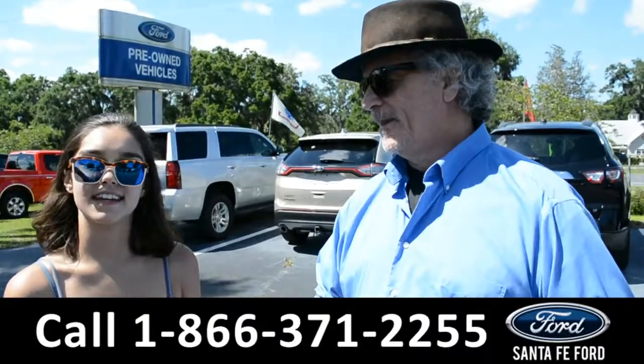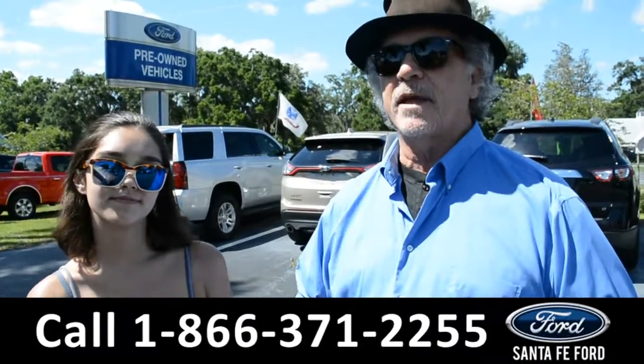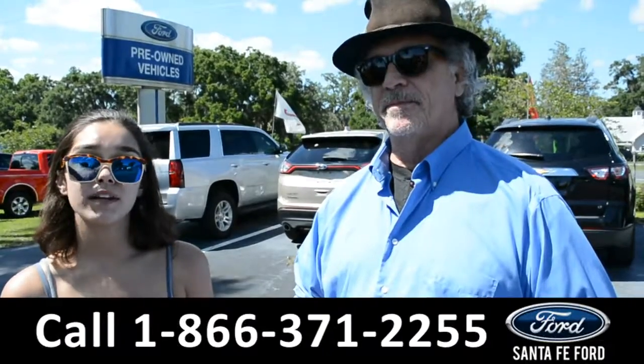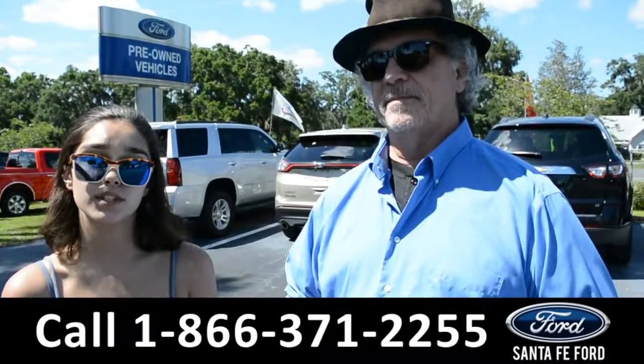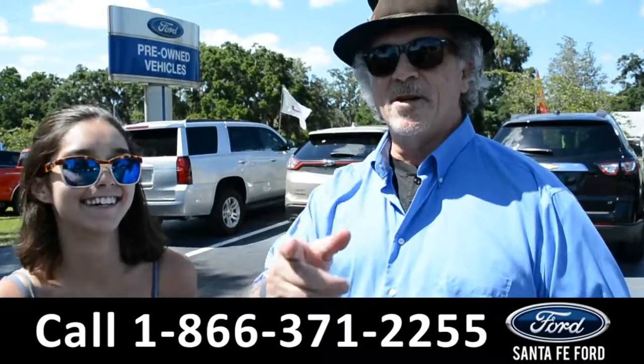Hey, this is Randy and this is Anna, SantaFeFord.com near Gainesville, Florida, I-75 at exit 399. Right now we're going to take a closer look at this 2014 Ford Mustang. Stay tuned for more details and don't go anywhere.